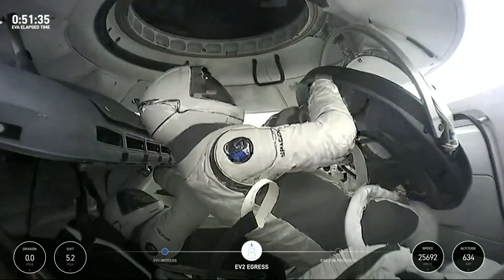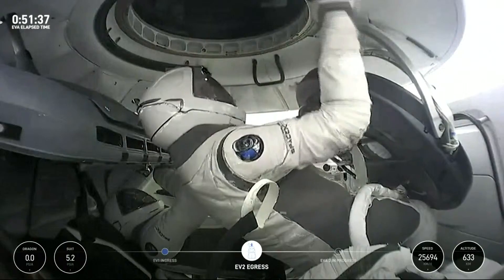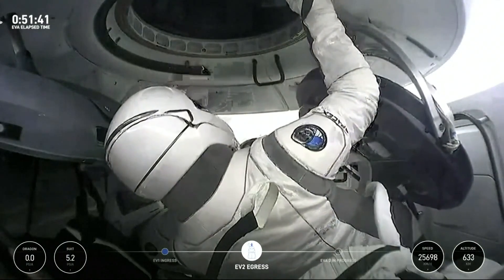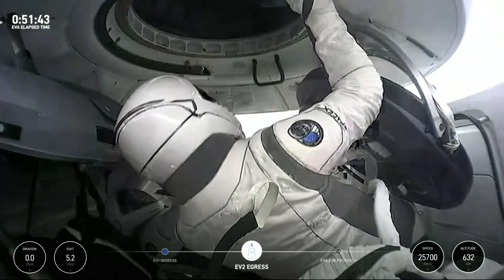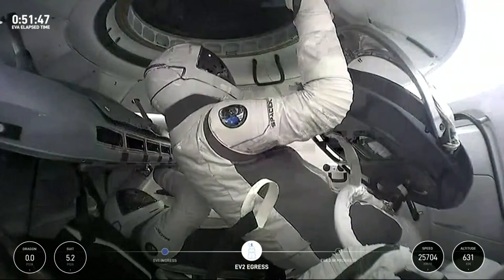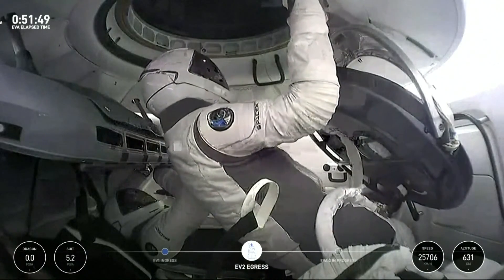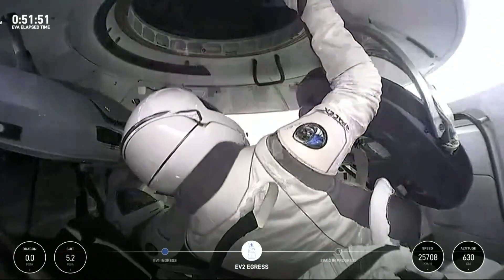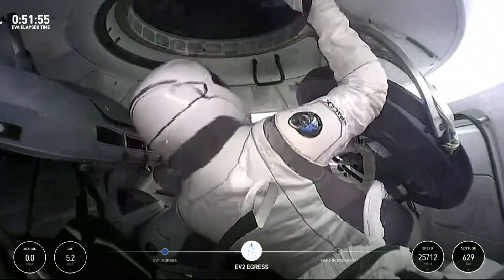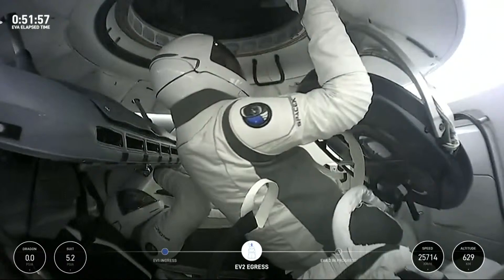That might be best addressed with hatch closer. SpaceX copies. Can you repeat the location? After EVA complete. Between 19 and 18. Copy. I'll track that and ask again when you're ingressed. Copy.